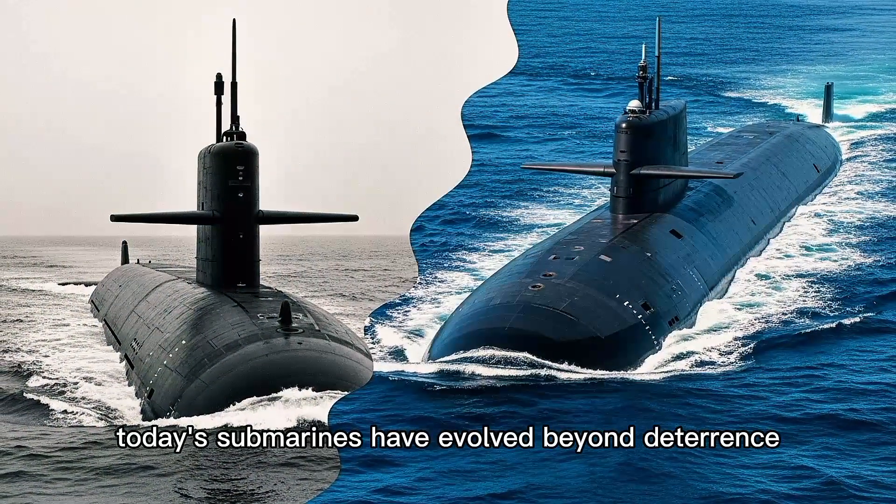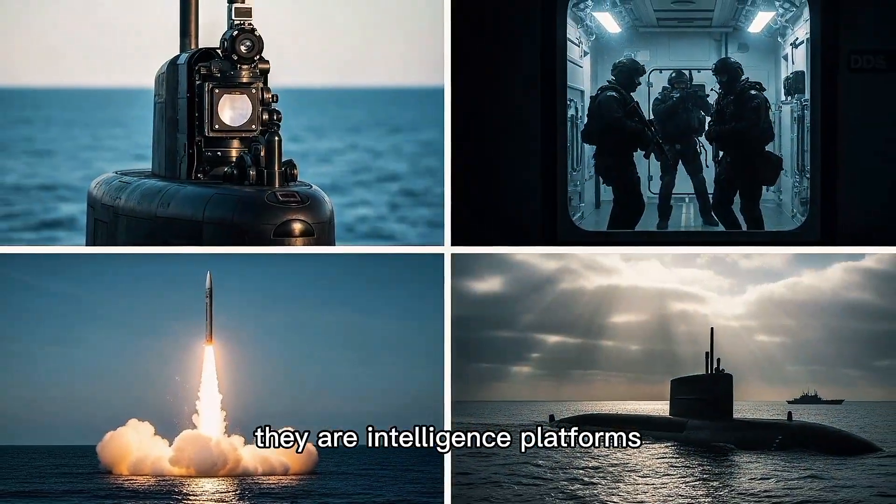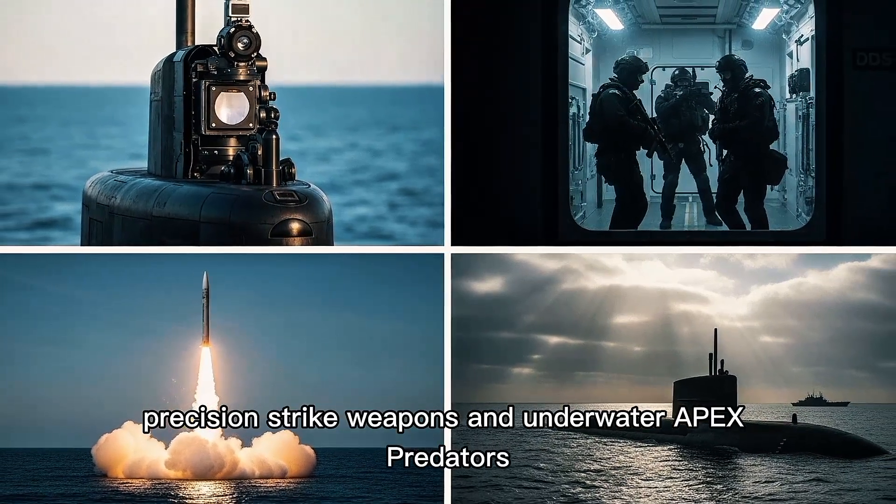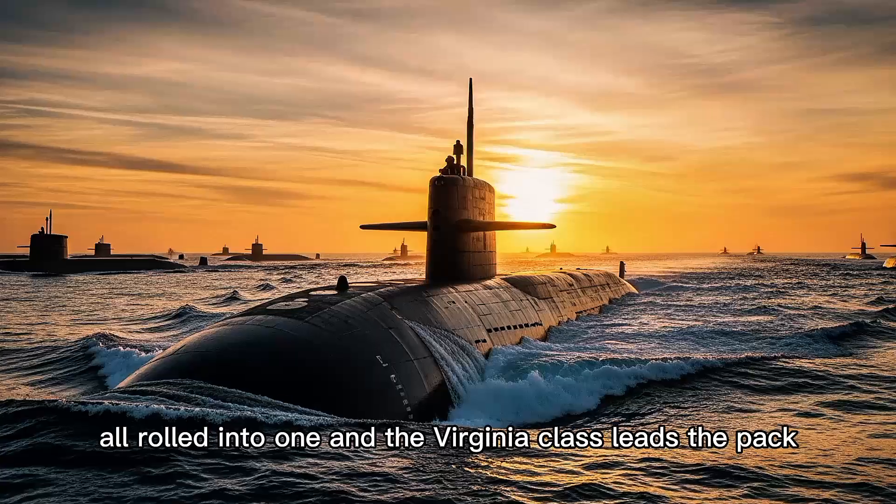Today's submarines have evolved beyond deterrence. They are intelligence platforms, special operations insertion vehicles, precision strike weapons, and underwater apex predators all rolled into one. And the Virginia-class leads the pack.